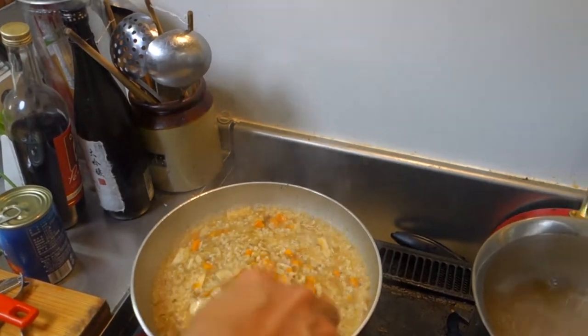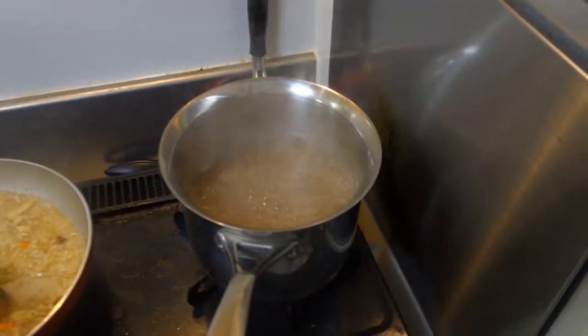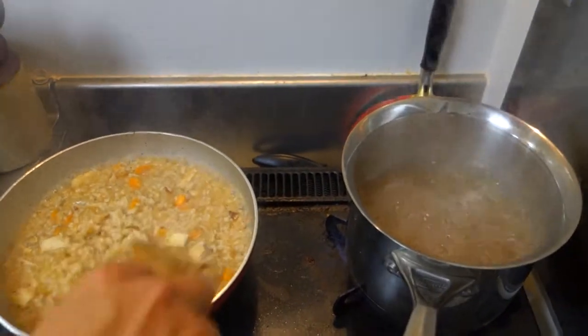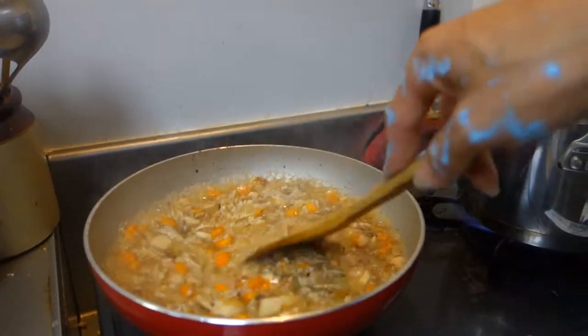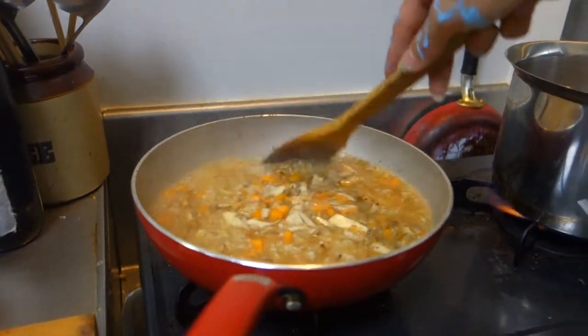Just keep it moving the whole time. Make sure that rice is really sucking up that stock and keep adding the stock slowly. There's no point banging all the stock in at the beginning — it's not going to work right. You've just got to take the time. TLC with risotto, big style.